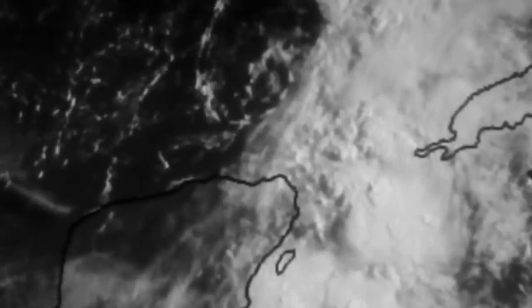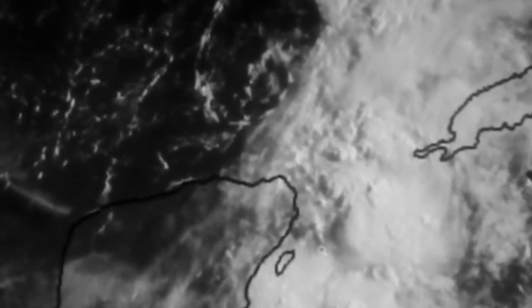If you saw our first video update this morning, this is what we were talking about around the two-minute mark. A lot of times you can get little spins or little areas of low pressure that will spin away from the main feature — here's evidence of that right here. This is basically just a trough of low pressure now with some cyclonic spins in different locations.